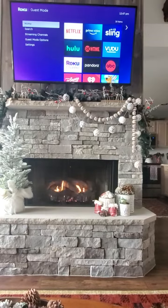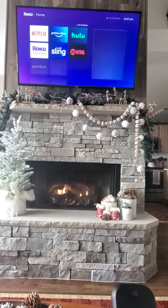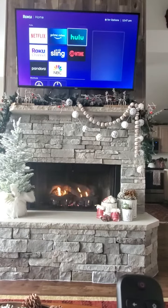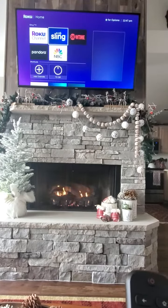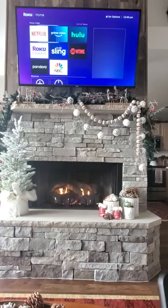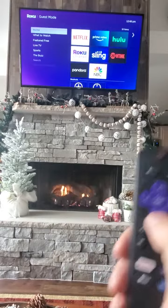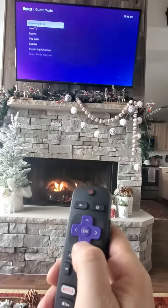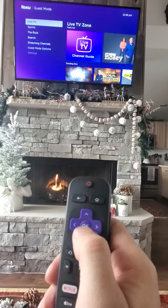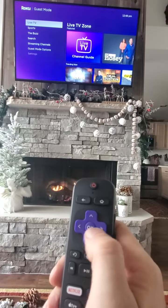It will prepare your experience, and then you can sign in to all Netflix, Hulu, Amazon, Sling, Showtime — whatever streaming service you have, you can sign into your own account right here on the TV. And of course, if you don't have any of them, you go down to free live TV and you'll have about 150 different channels that you can choose from.